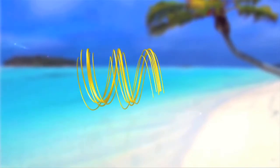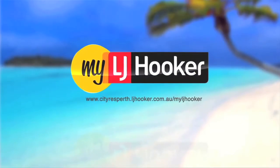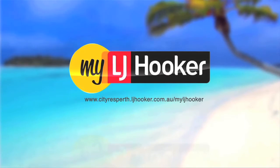For everything real estate, join www.cityresperth.ljhooker.com.au forward slash myljhooker and we will give you 400 real estate dollars towards your next holiday.